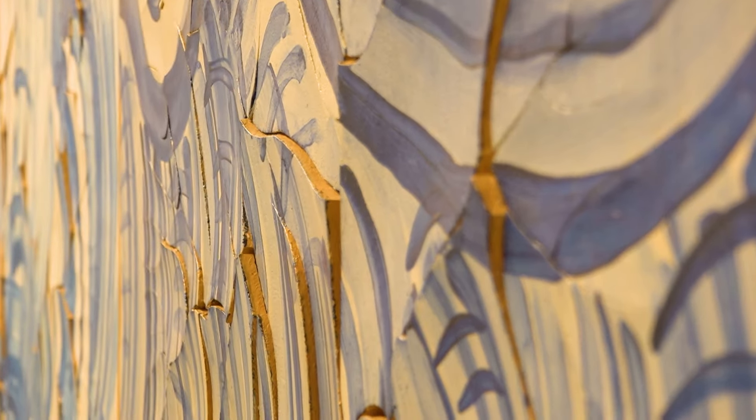Vemos também a interessante instalação Forty Part Motet, de Janete Cardiff. São 40 alto-falantes, cada um com uma voz do coral da Catedral de Salisbury, na Inglaterra. Um lugar para sentar, relaxar e se deixar levar pelo momento.